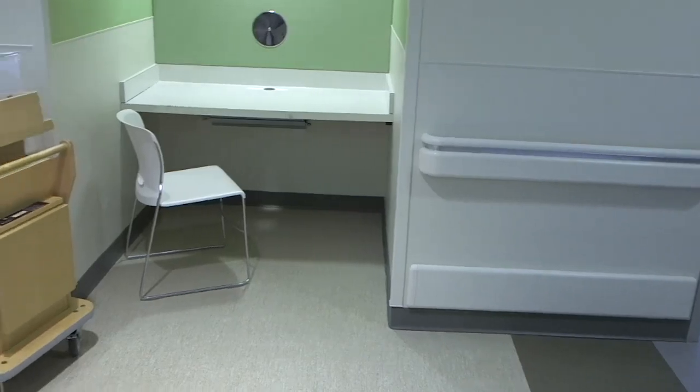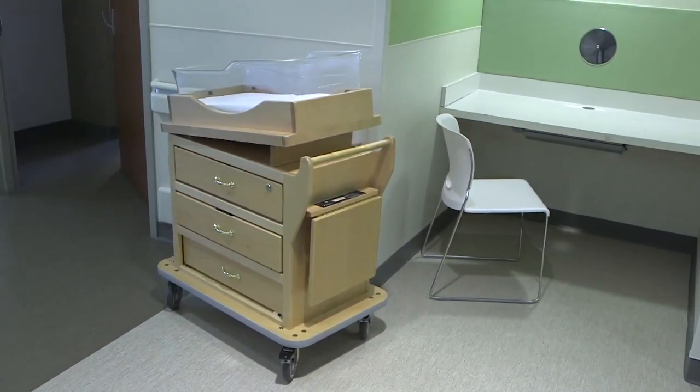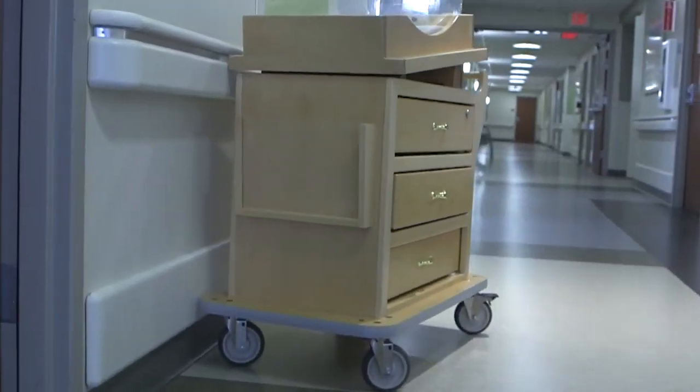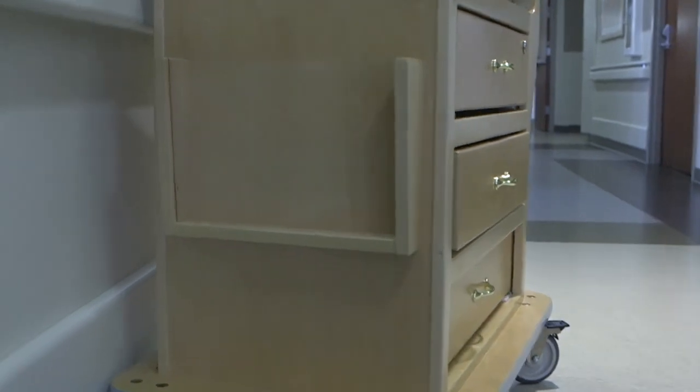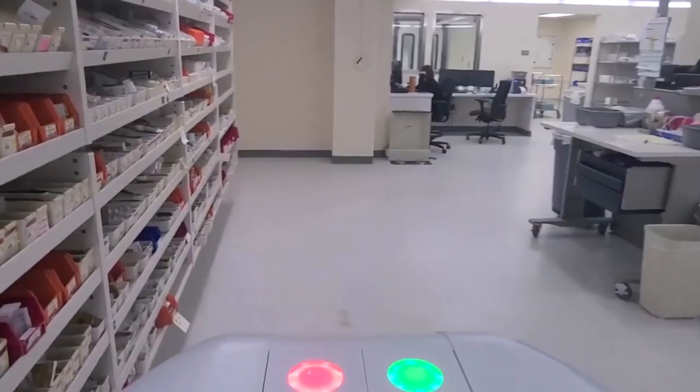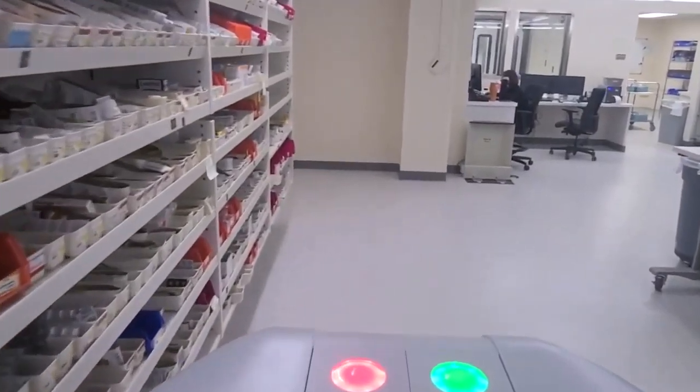When people are on the move, or objects like a bassinet are in the way, Tug's sensors allow the robot to react. Using LIDAR sensors, it's able to detect if an object is in its path or a human is approaching. It will stop and wait to see if the human moves around it, or if the object is stationary, it will travel around it.